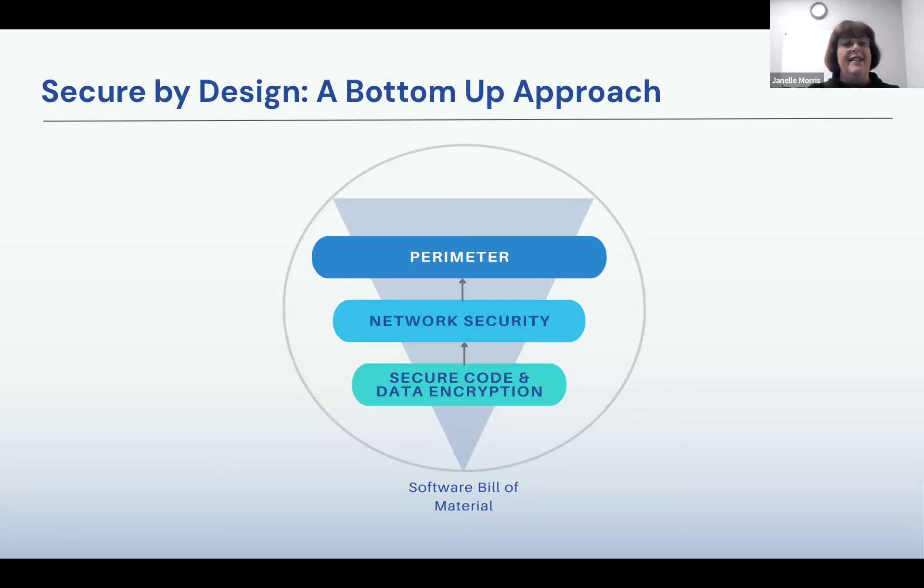Security by design isn't a new concept — it's been around for a while. But what we're working on at Object Computing is how to really start with a good foundation. In my past life, we mainly worried about securing the production environment: perimeter-secure network traffic, data encrypted at rest and in motion. What we're seeing now is that really starting from minute one, bottom up, with secure code — data encryption is always there — and building layer upon layer with a strong secure code base right from the beginning. What we're working on is how to manage that software bill of materials and do it in a cost-effective way.